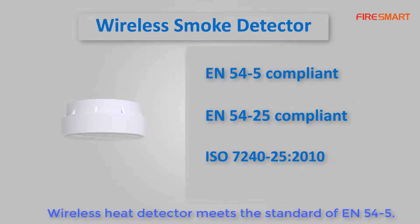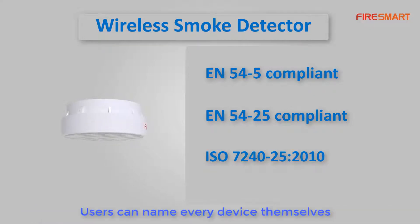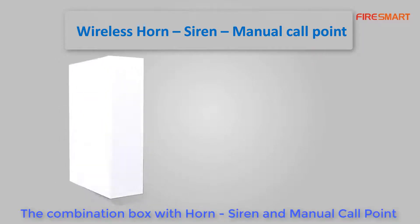The wireless heat detector meets the EN-54-5 standard. All wireless smoke and heat detectors are addressable — users can name every device themselves using software on a PC, via an app on a smartphone, or directly on the control panel.